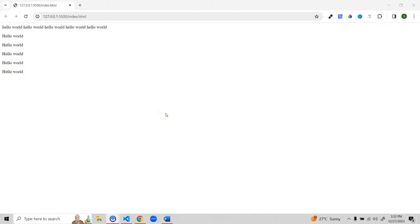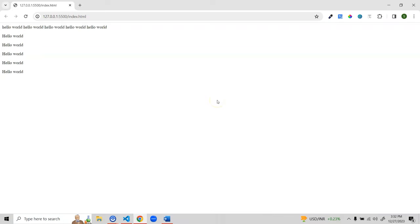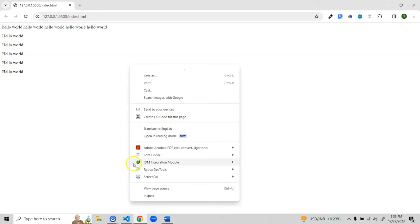Now we understand what a paragraph element is and how to write any HTML element. In this section we'll learn another very important thing: how to use Chrome developer tools. Every browser has built-in developer tools that let you inspect your code, and if something is wrong, you can detect it. In Chrome, right-click on the page to see two options.